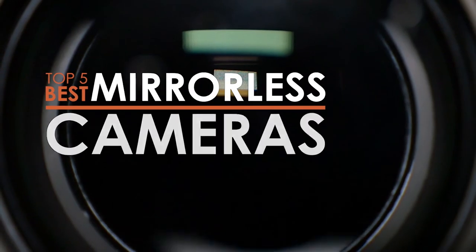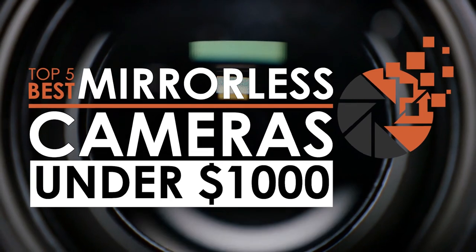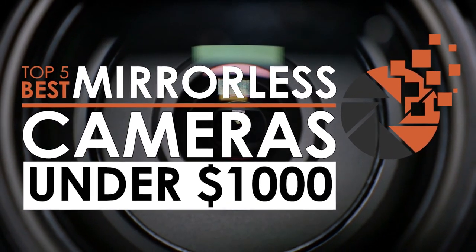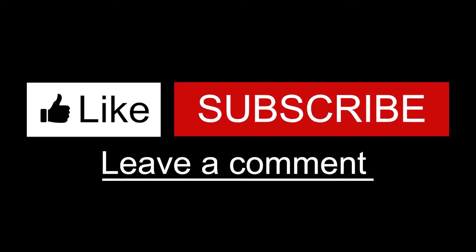There you have it — our top 5 best mirrorless cameras under $1,000 on the market. Check out the links in the description below for detailed information and the latest pricing. If you thought this video was helpful, please hit that like button and consider subscribing. If you didn't, let me know why in the comments below. Thanks for watching, and I'll talk to you in the next video.